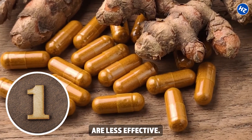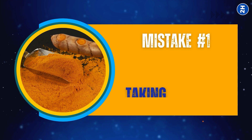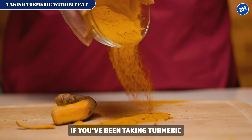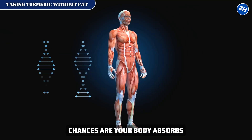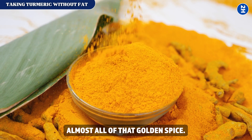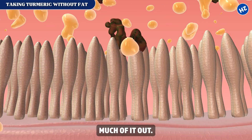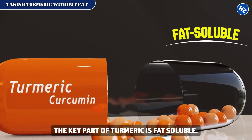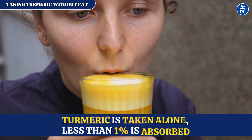Most turmeric supplements are less effective — here's why turmeric fails for most people. Mistake number one: taking turmeric without fat. If you've been taking turmeric on its own, plain, dry, or just in water, chances are your body absorbs very little of it. Almost all of that golden spice — only trace amounts — make it into your bloodstream. Your body basically flushes much of it out, because curcumin, the key part of turmeric, is fat soluble and can't be absorbed on its own.